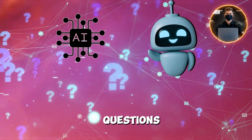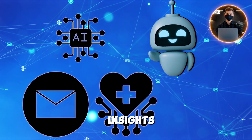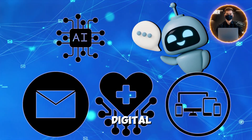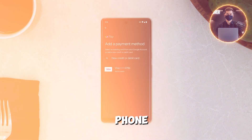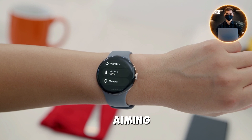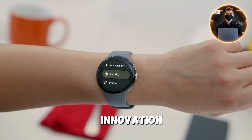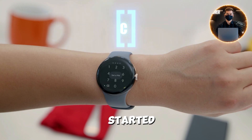It can answer complex questions, summarize your emails, offer personalized health insights, and even keep your digital life organized, all without reaching for your phone. Google is calling this their boldest leap into wearable AI so far, aiming to blend utility and innovation seamlessly.